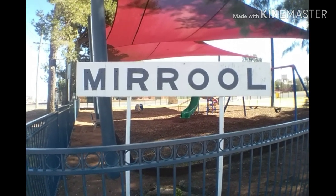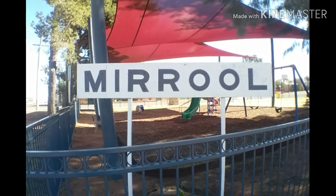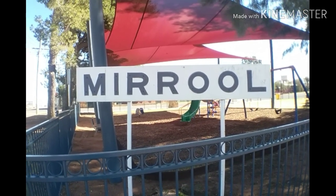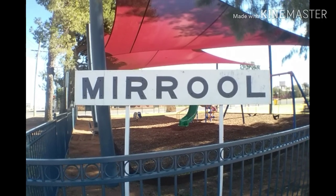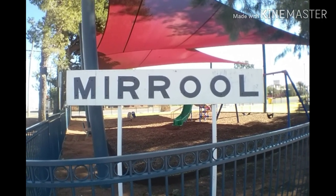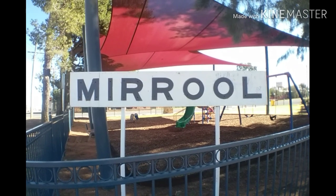This is another walkthrough of the free campsite at Marool, which is about 30 kilometers west of Aria Park where the previous video was.